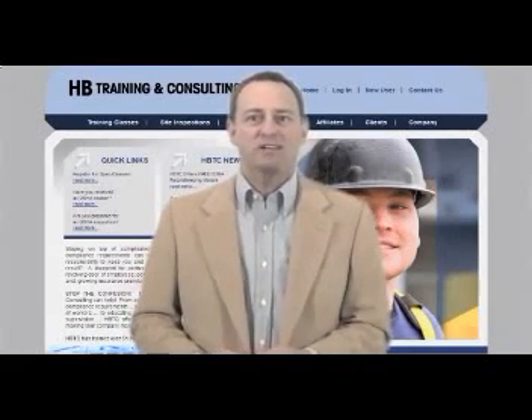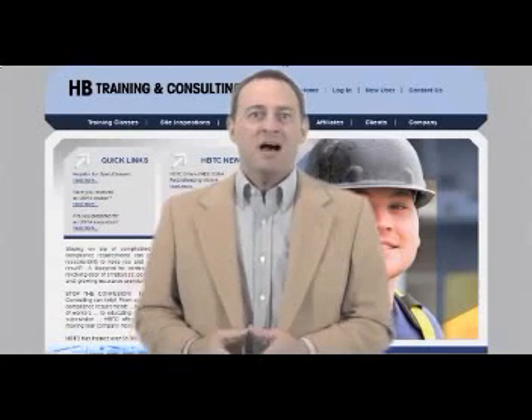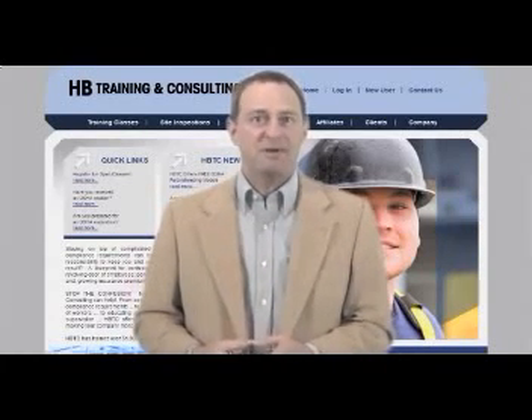Here at HB Training and Consulting, we can stop the confusion. Our "Did You Know" tips segment may be of help.